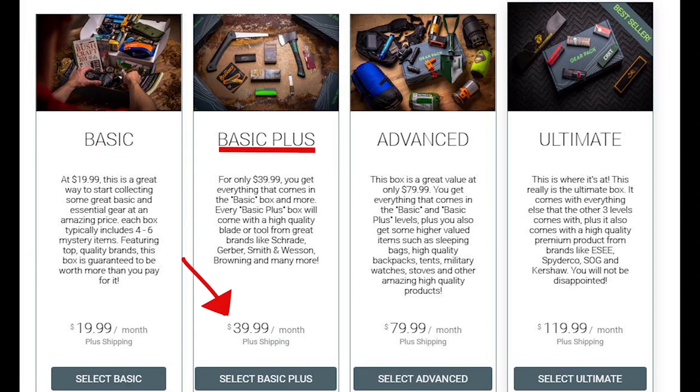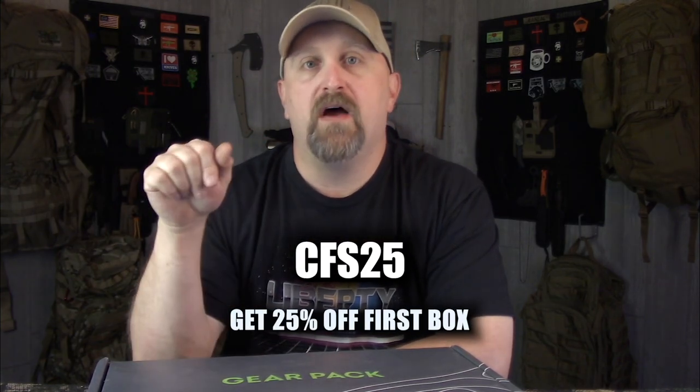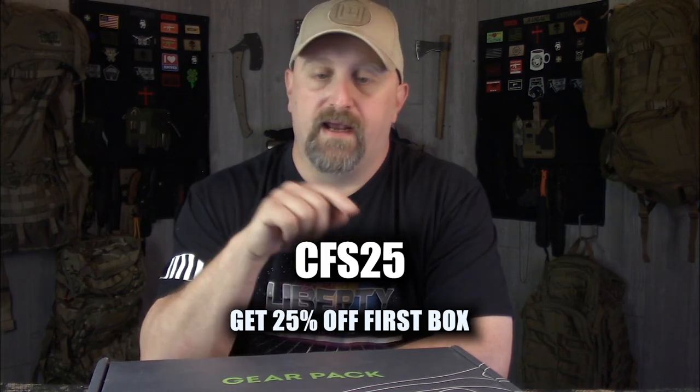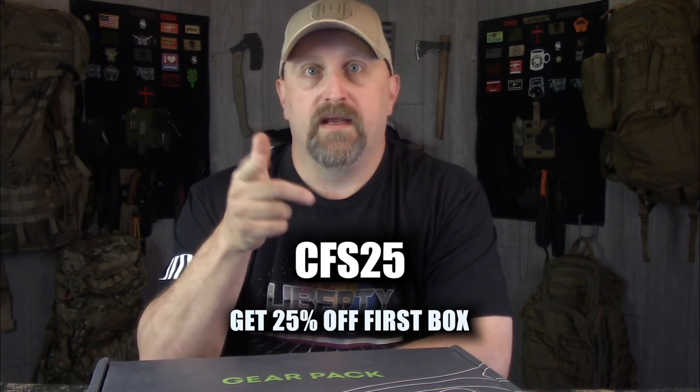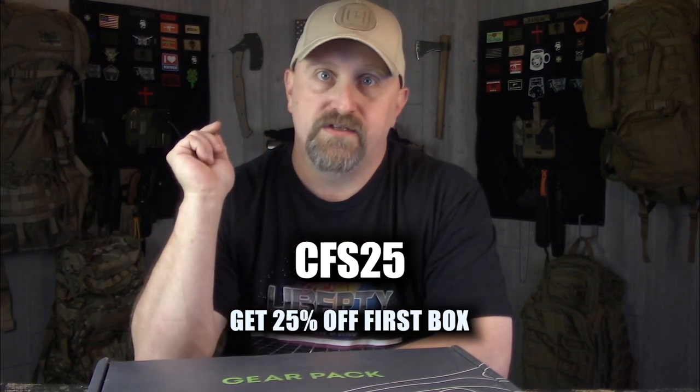They have four tiers: Basic is $19.99, Basic Plus is $39.99, Advanced is $79.99, and Ultimate is $119.99. Gear Pack started in 2016, so they've been around for a few years — they're not a new company and they've been going strong. If you're interested, they provided me a code: use CFS25 to get 25% off your first box, and that works on both the Canadian and US sites. I don't get anything for you using that code — it's solely for you all.